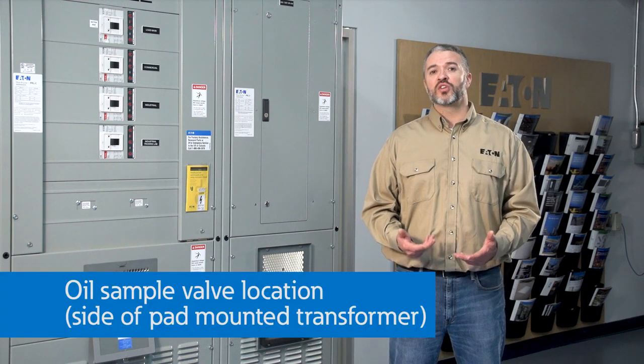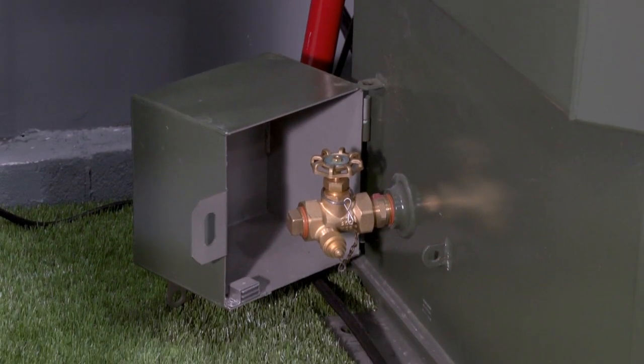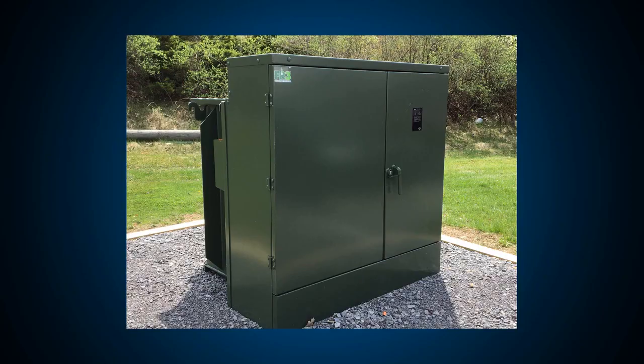In addition, you can also put the oil sample valve on the side like this transformer instead of behind the door. This allows you to do oil testing without opening the transformer doors on a pad-mounted transformer like this one.